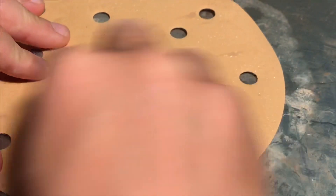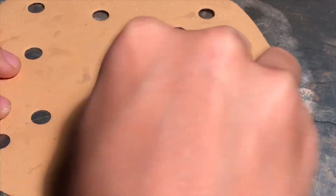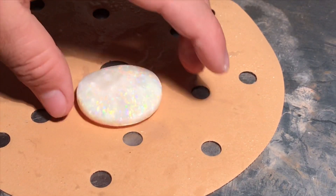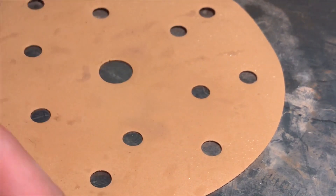Some miners sand the whole opal by hand, but some people just use a polishing machine the whole way through. I do half and half — I get the bulk of it done on the machine, then just sand it down by hand, then polish it on the machine as well.